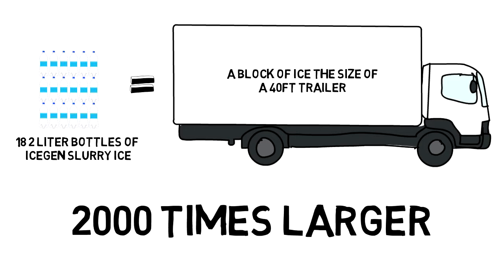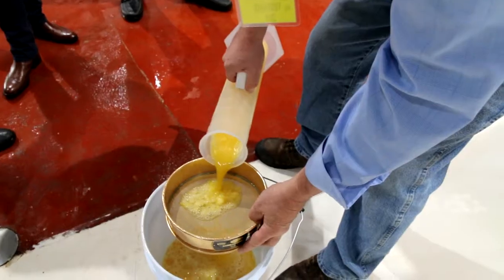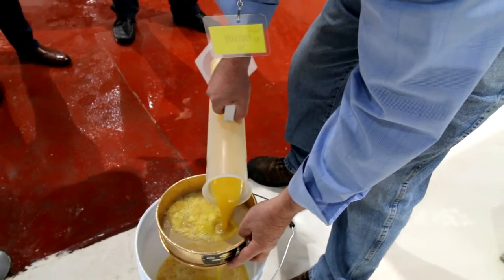How does it work? Any juice, puree, pulp, or any other product imaginable is pumped through the IceGen, and with its advanced patented technology, it freezes a product-specific portion into ice crystals. There is no dilution to the product itself — it is naturally frozen from within.